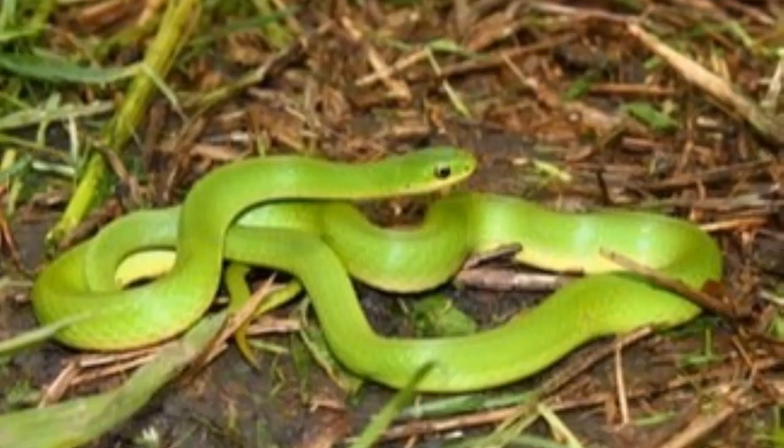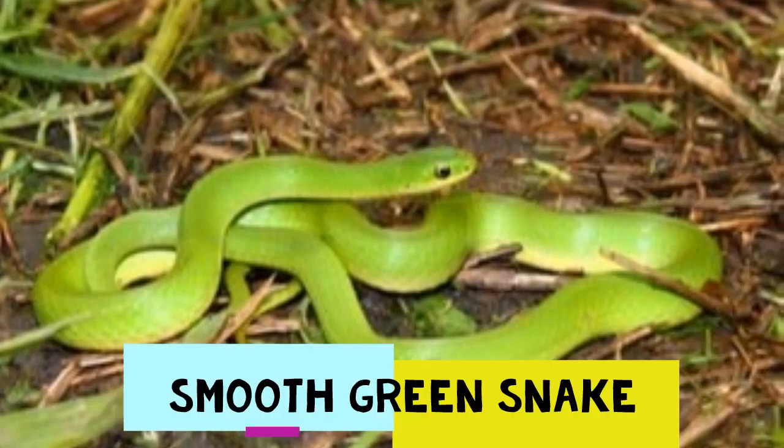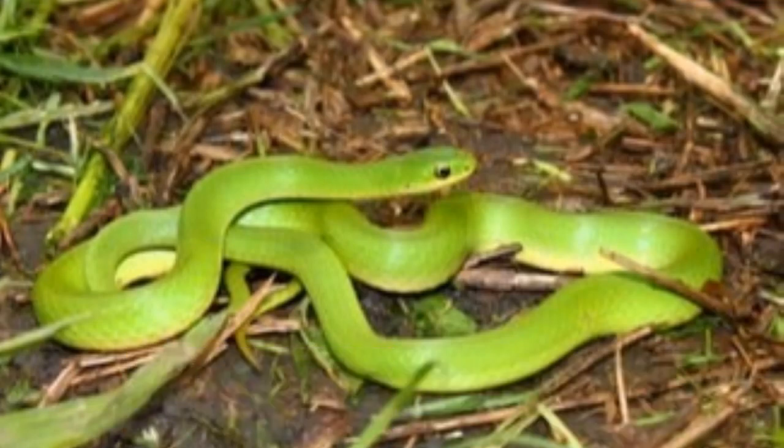A close relative of the rough green snake and virtually identical, the smooth green snake is next on our list. Located in the northern states, ranging from Montana to Maine, the smooth green snake rarely overlaps with the rough green in terms of geographical location. As the name suggests, the smooth green is smooth, unlike the rough green, which has rigid scales. Although this snake is bright green, it can be a little darker as a juvenile. The smooth green is indeed non-venomous and poses no threat to humans.